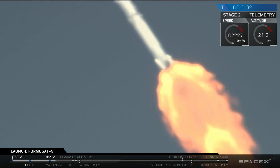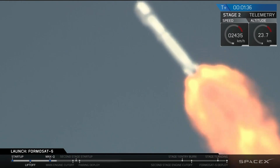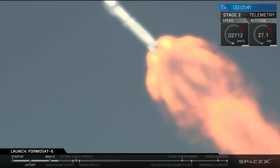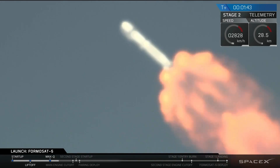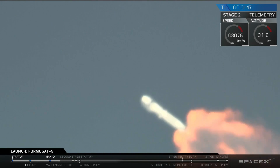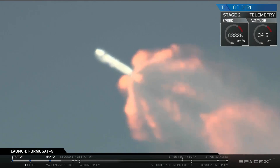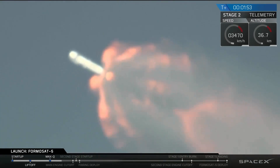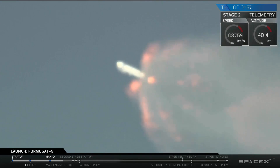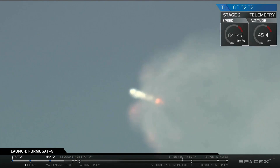In about a minute, we're going to have three major events coming up in rapid succession: main engine cutoff, where all nine engines on the first stage shut down; stage separation, where stage 1 separates from stage 2; stage 1 flies down to the drone ship while stage 2 continues to space; and second engine start — ignition of the Merlin vacuum engine, the upper stage engine on stage 2.